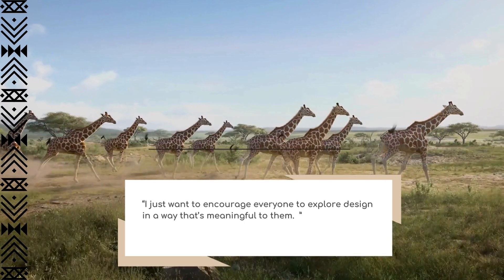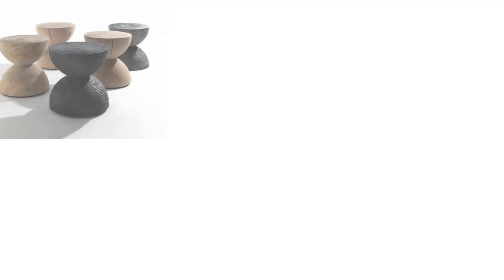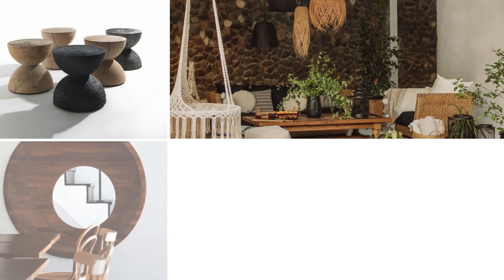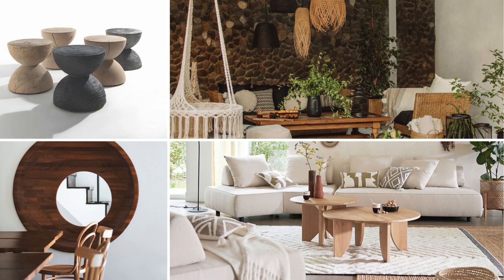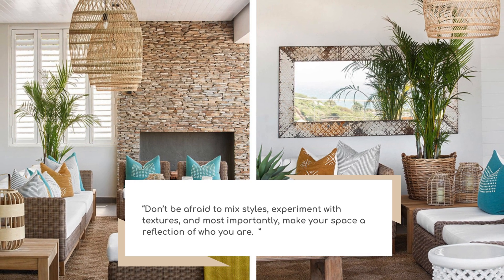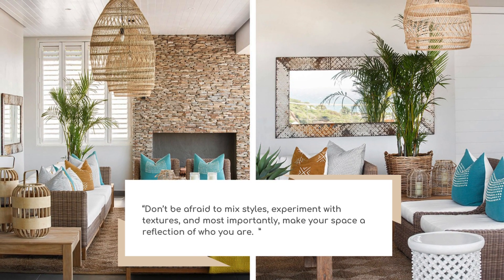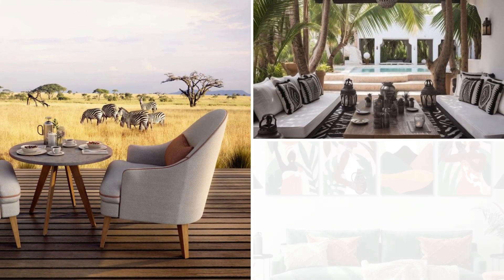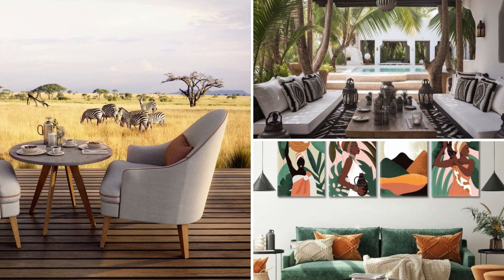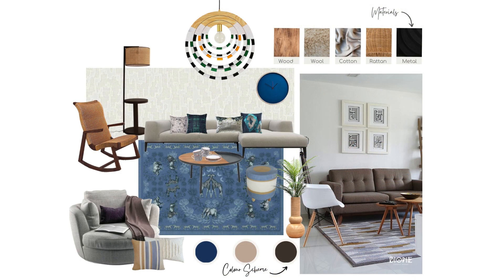I would like to encourage everyone to explore design in a way that is meaningful to them. Don't be afraid to experiment with textures, and most importantly, make your space a true reflection of who you are. And if Afrofusion speaks to you, I'm here to help bring that vision to life.